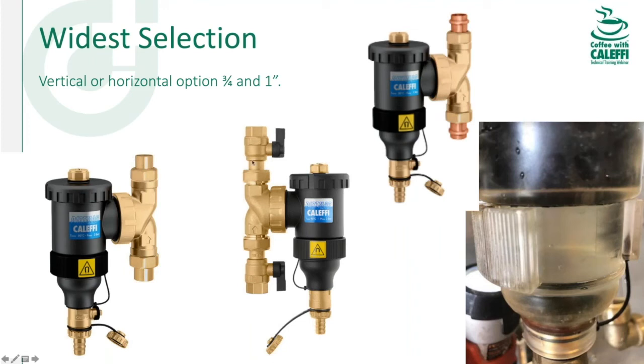The composite DirtMag is also worth pointing out because the cap can come off, and with isolation valves on top and bottom, you can use it as a dosing device for chemicals. If you're using cleaners, you can drain it, fill it with chemical, put it back into service — you don't have to worry about purging out the entire system to introduce treatment chemicals.